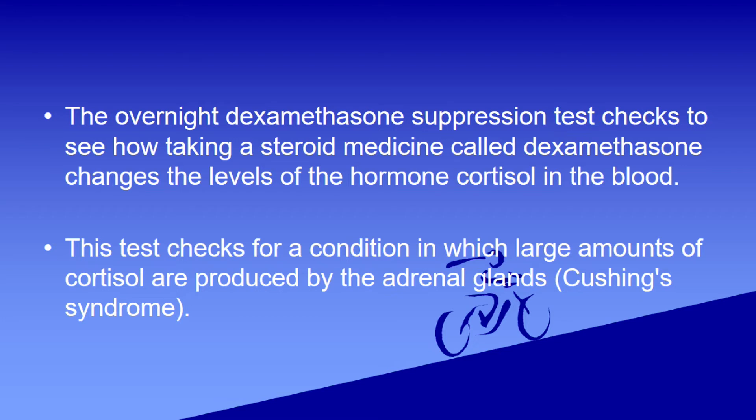This test checks for a condition in which large amounts of cortisol are produced by the adrenal glands or otherwise.